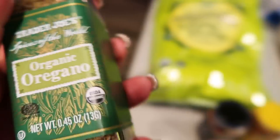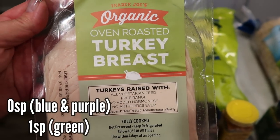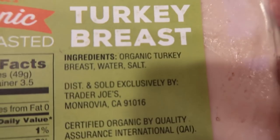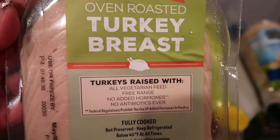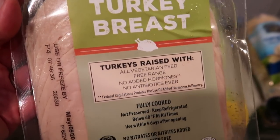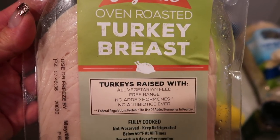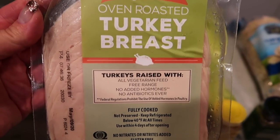I also needed to get some more oregano because I was completely out. And I grabbed this organic turkey breast — it is so delicious. It's organic, no antibiotics, vegetarian fed, free-range turkey. What I love most is it's the cleanest lunch meat: organic turkey breast, water, and salt. I'm going to make a sandwich tonight with this, some cheese, avocado, on one of my Ezekiel English muffins. It is a little pricey — $4.99 for six ounces — but the ingredients are amazing.